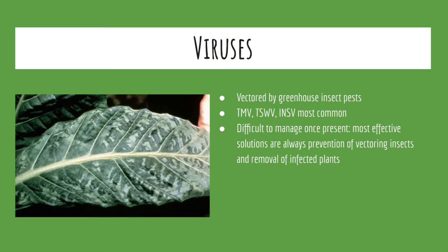Viruses are uncommon in the Penn State greenhouse. When they do arise, however, they are usually vectored in by insect pests such as thrips. They are difficult to manage, but one of the most effective management strategies is to minimize the prevalence of insect pests and to emphasize sanitary cultural practices. The most common viruses in hydroponic systems are tobacco mosaic virus, tomato spotted wilt virus, and impatiens necrotic spot virus.